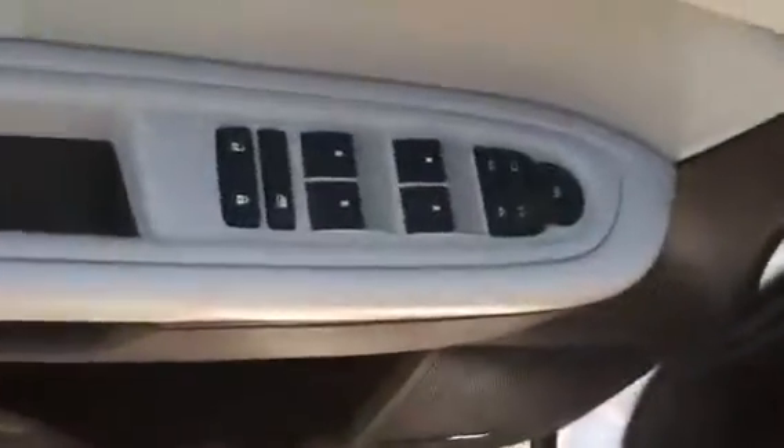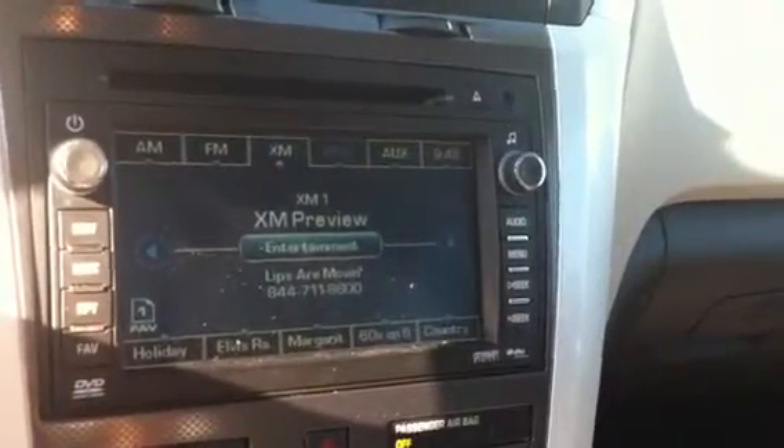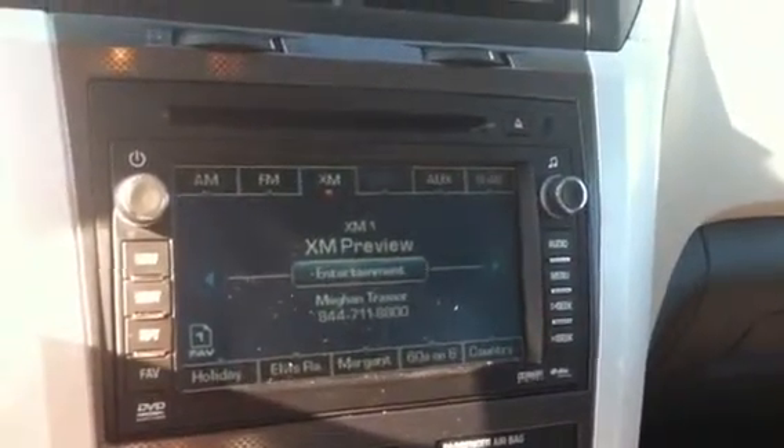Power windows and door locks. You have your power driver's seat, and your front seats are also heated and cooled. You have your HomeLink for your garage door openers, your OnStar, and a touch screen radio with AM, FM, CD, XM navigation, and backup camera.